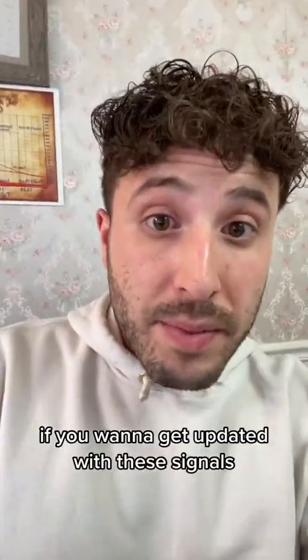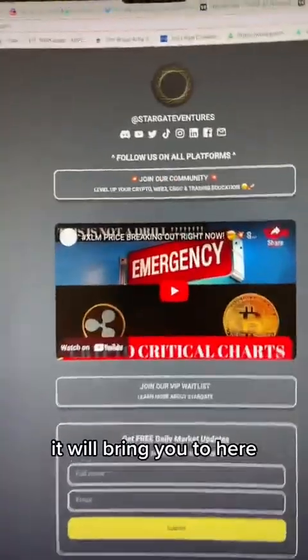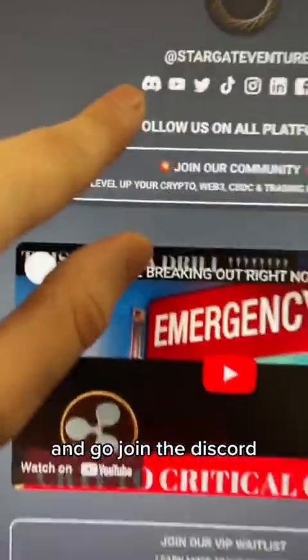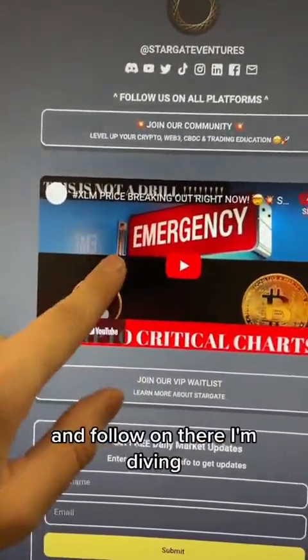If you want to get updated with these signals and want them on your own charts, click the link in the bio — it will bring you to here. Go join the Discord, click that link, and also click the YouTube and subscribe and follow on there. I'm diving deep.